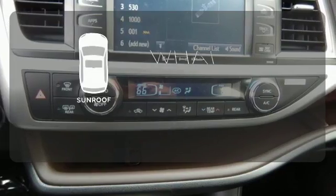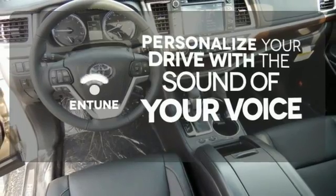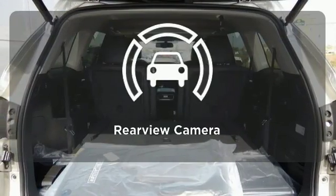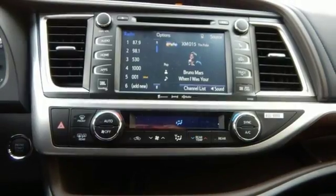The sunroof gives you fresh air for your drive. Personalize your drive with a voice-activated and tuned system. The backup camera gives you a clear picture of what is behind you.